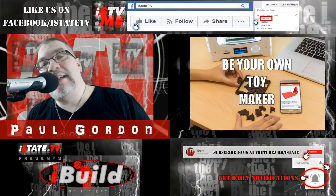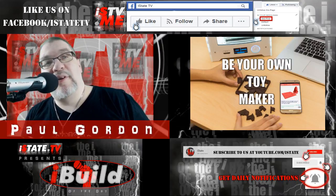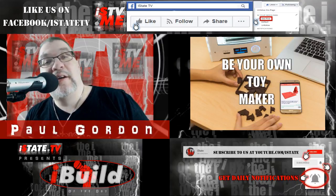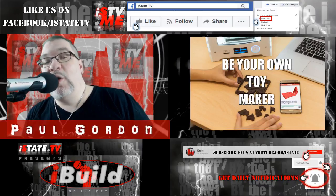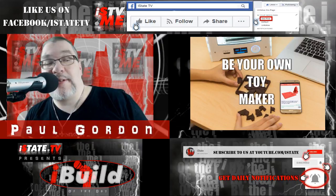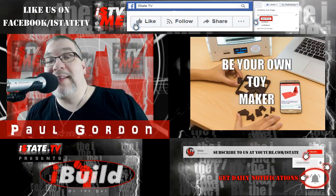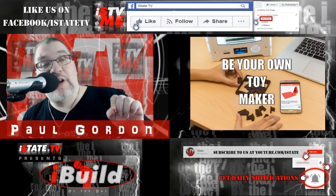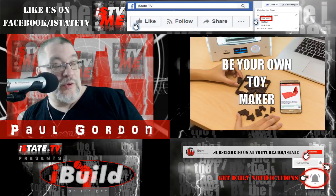This is Paul Gordon of istate.tv and this is your iBuild daily report for Monday, November 13th, 2017. In this report we're going to let you know exactly what smartphone apps have to do with advancing 3D printing and introducing the technology to a whole new marketplace: home toy manufacturing and hobbyists. This smartphone app brings 3D printed toys to the home — the app that will launch 3D printing to great heights. AstroPrint uses smartphone app Toy Maker to introduce 3D printing to a whole new audience.